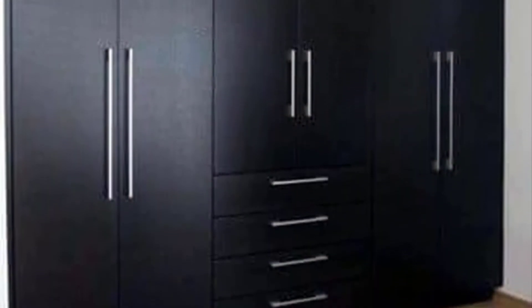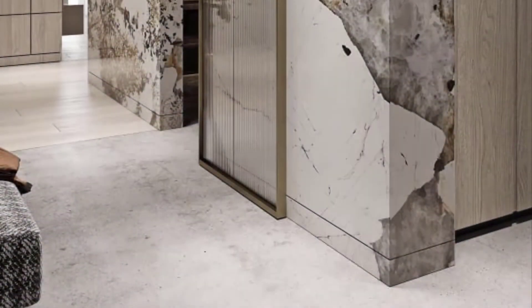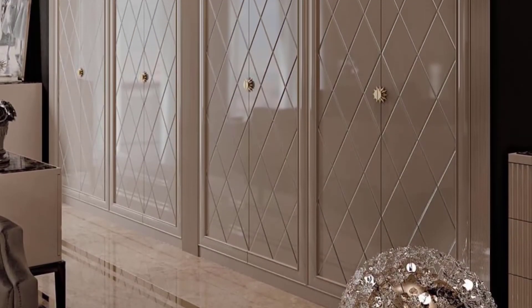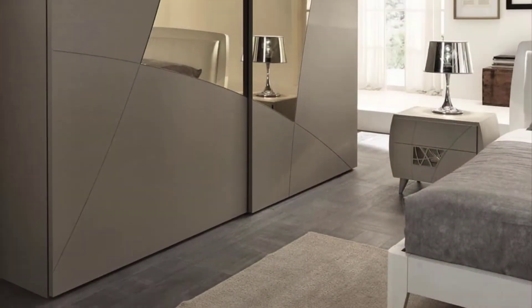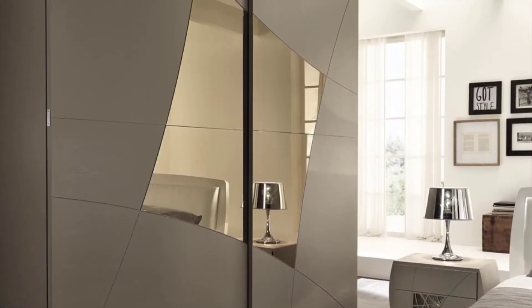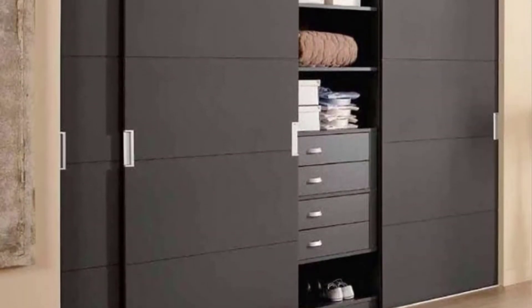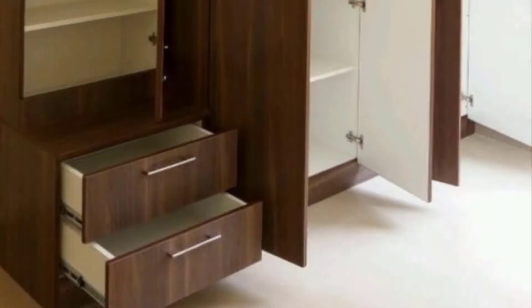The term cupboard was originally used to describe an open shield side table for displaying dishware, more especially plates, cups and saucers. These open cupboards typically had between one and three display tiers and at the time a drawer or multiple drawers fitted to them. The board cupboard gradually came to mean a closed piece of furniture.